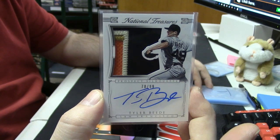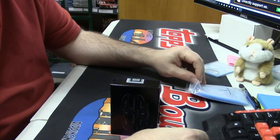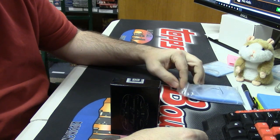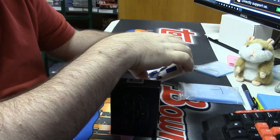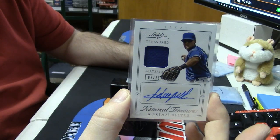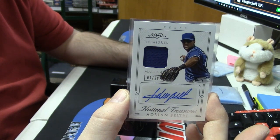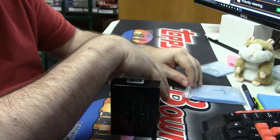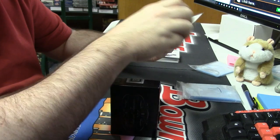There's got to be something banging at the end of this bad boy, otherwise I'm just going to stab myself in the face. Seven out of 20 treasured materials for Adrian Beltre — patch auto. More rookie material signature action: Jung Ho Kang.